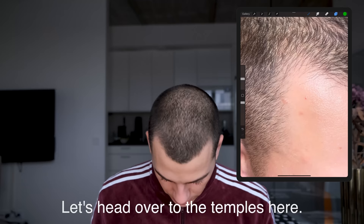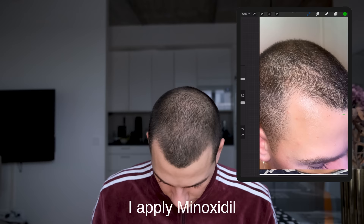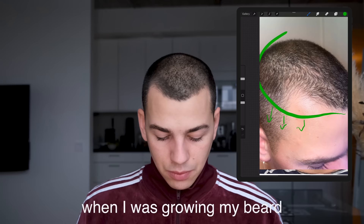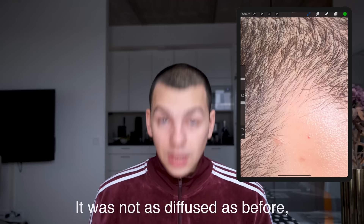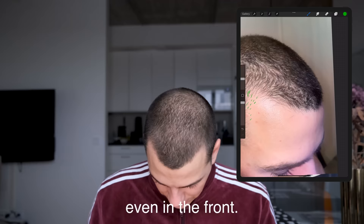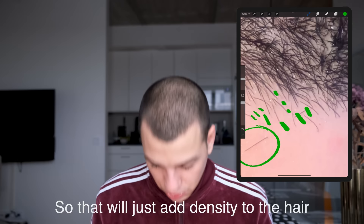Over at the temples, we can see a lot of baby hairs kicking in around here — a lot more than before, which is a good thing. And I don't even apply Minoxidil there directly; I apply it from around this bit here, maybe a little further over, but it still spreads because it goes into the scalp and affects surrounding areas. I also noticed that when I was growing my beard before, I'd get hairs growing on my cheeks too, which is interesting. Mid-November, the hair is looking fine — not as diffused as before. There are still a lot of baby hairs coming in that aren't terminal yet, but there's a lot of potential. Even in the front, you can see all these tiny baby hairs coming through, which will just add density as we continue through the months.